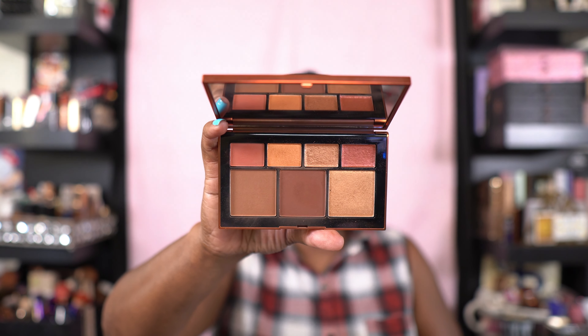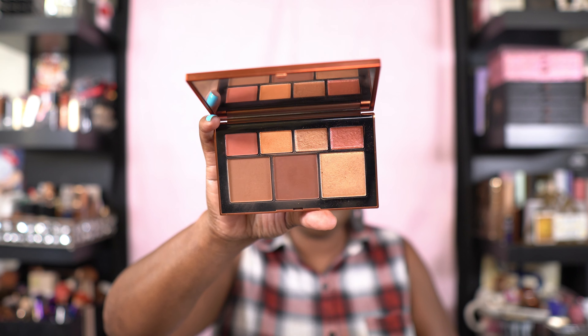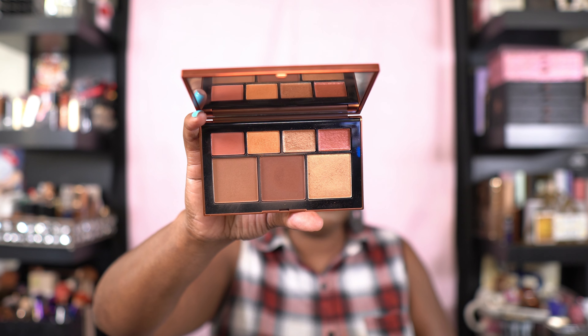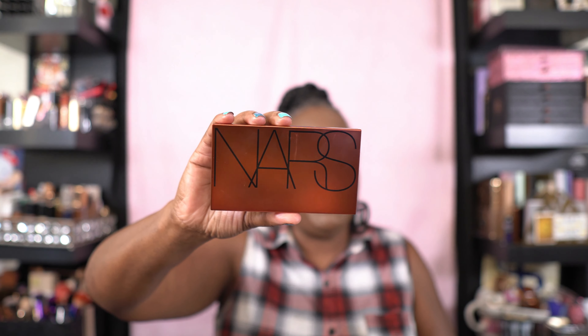It comes in a lighter version and a darker version. We're gonna open this up, which is kind of hard, y'all — it's hard to open this thing up, for real. Like, in the comment section, if you have this, is it hard for you to open yours? This is what it looks like. It's $59 and it does come in two different palettes. This is the deepest palette they have. You get eyeshadows, two bronzers, as well as a highlighter.